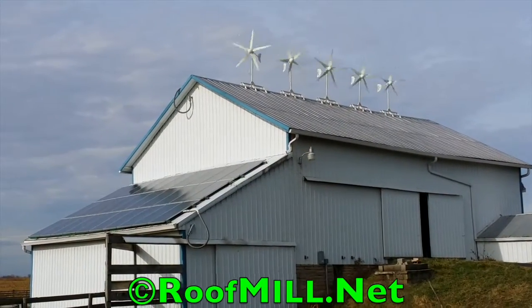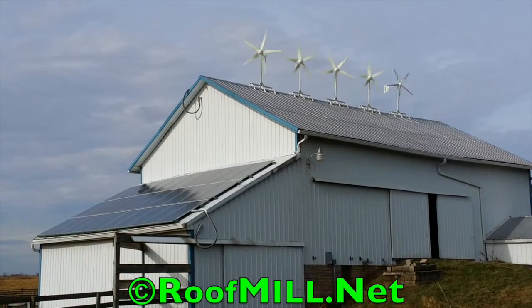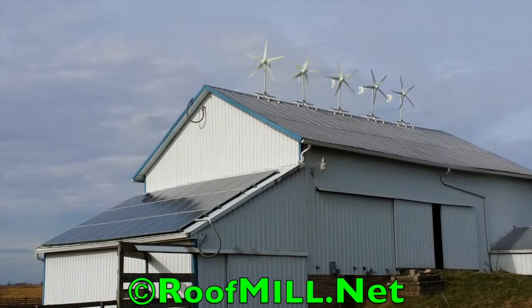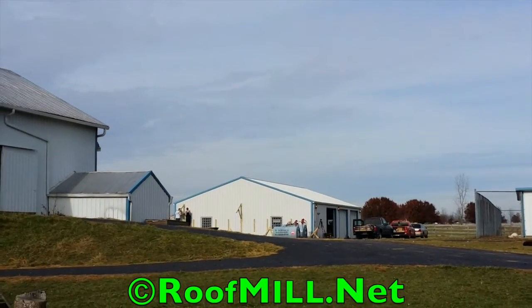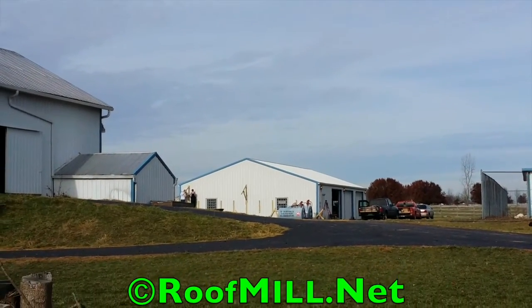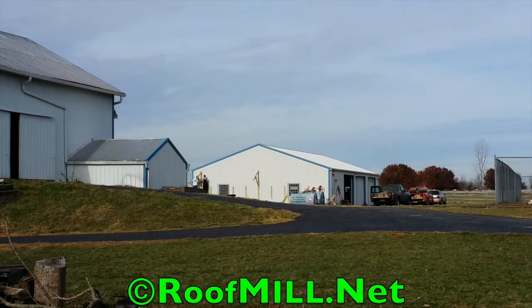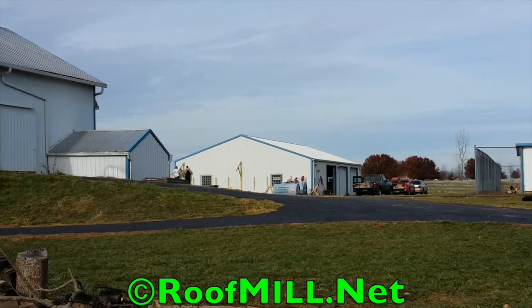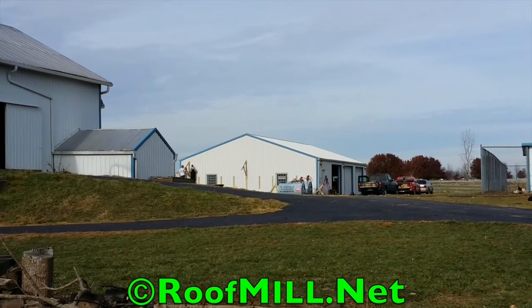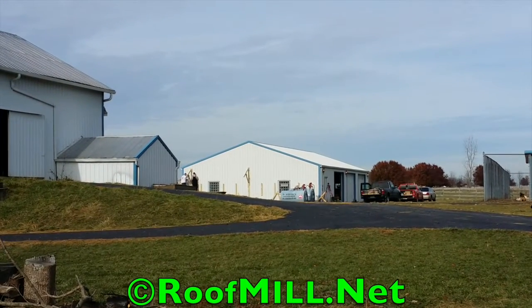Nice fall day here in November. Installing an upgrade for a customer here. He's got seven kilowatts of solar and five kilowatts of wind up on the roof. And we're putting in three more kilowatts on a south-facing solar awning over there. That's going to give the customer a total of 15 kilowatts here at his farm.